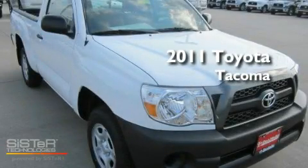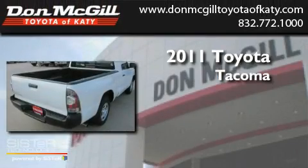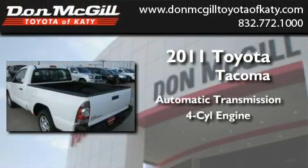This is a brand new 2011 Toyota Tacoma. This truck has an automatic transmission and an inline four-cylinder engine.